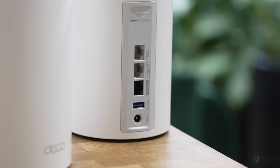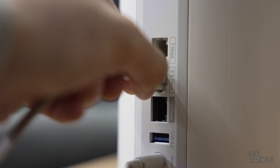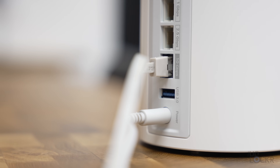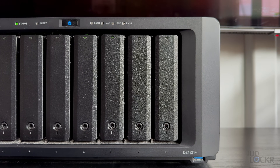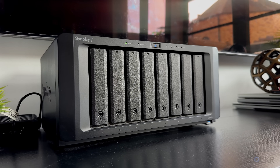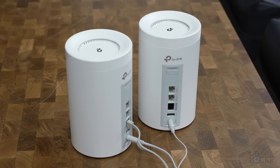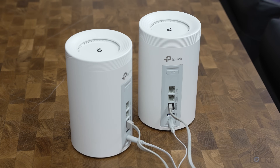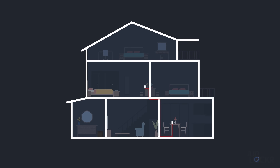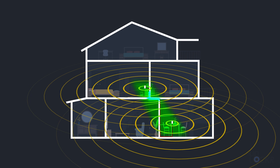Besides wireless access, the Deco BE68 has three ethernet ports on the back of each node: one at 1 gigabit per second, one at 2.5 gigabits per second, and one 10 gigabit per second port. Since each node has these ports, you can place devices like a NAS next to any of them rather than forcing everything to the main node. Those ports can also connect each node via a wired backhaul for faster speeds and lower latency. Uniquely, the TP-Link system can simultaneously use both the wired and wireless backhauls together as one MLO pipeline, increasing bandwidth between each node.